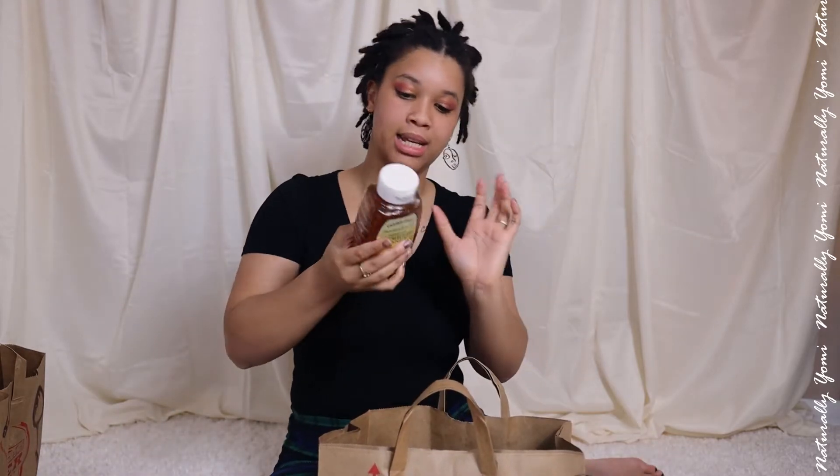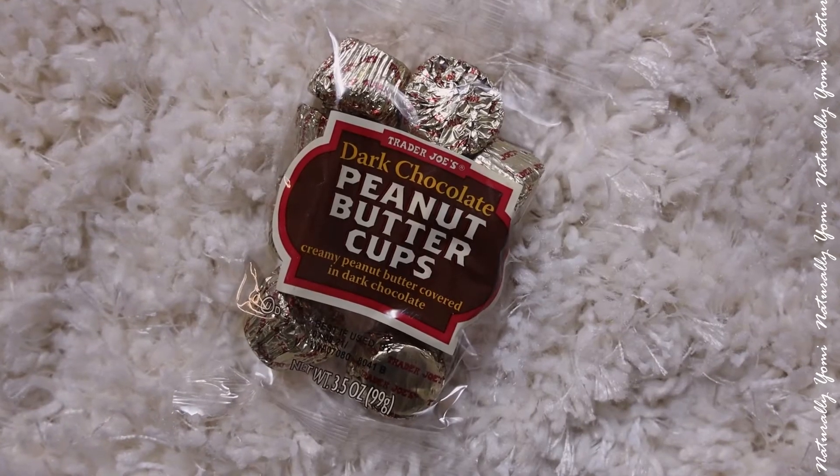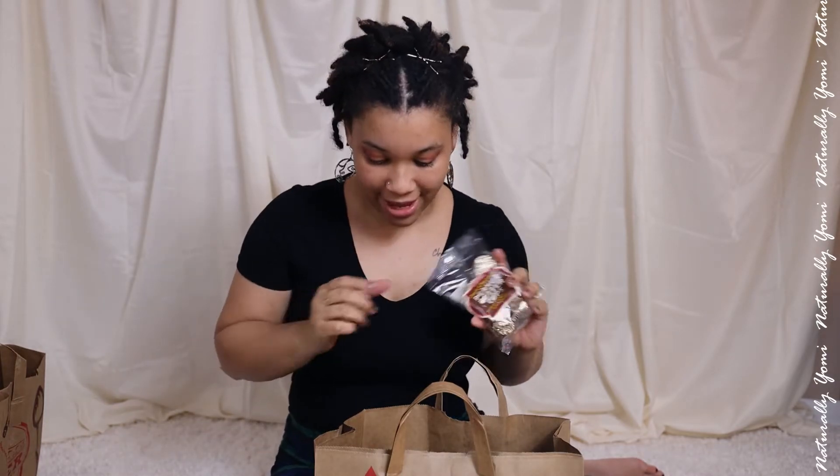Then I got some honey — you know I drink honey so I had to get some more. And last but not least, I took a stroll down memory lane with peanut butter dark chocolate. This is life. I got a small one because I knew if I got a big one it was going to be bad.